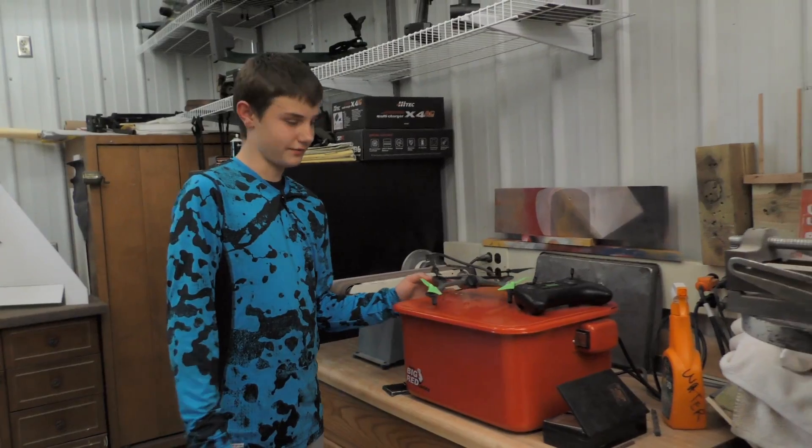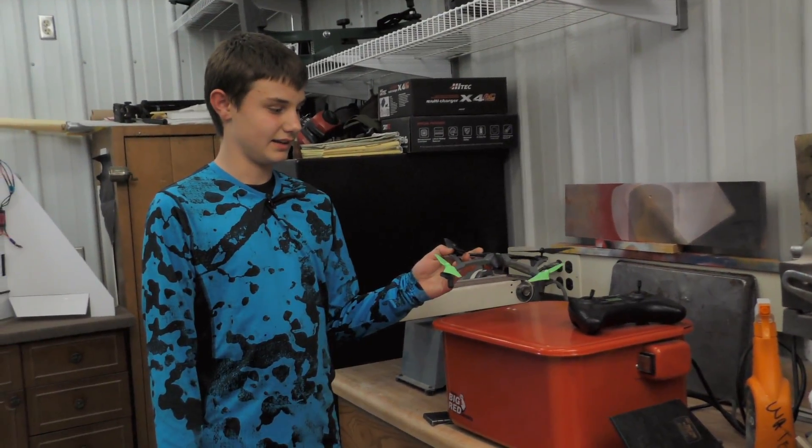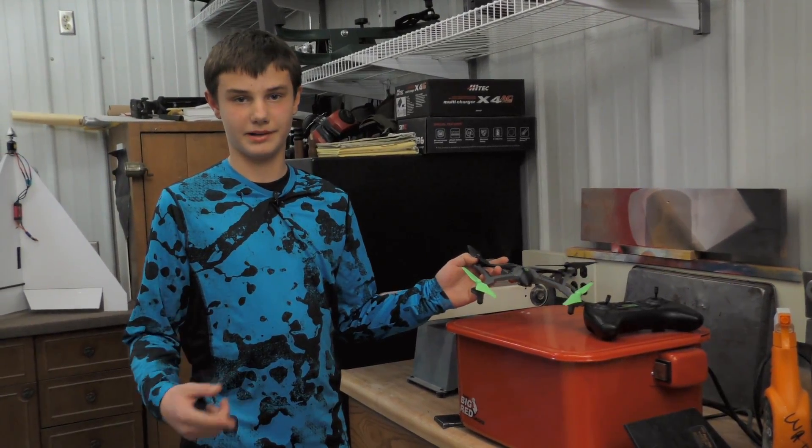This is my drone that I enjoy flying. It's my Dromata Vista and I like it because you can do flips with just one button.